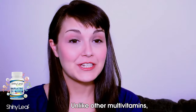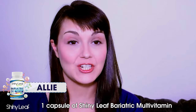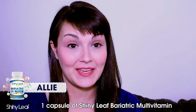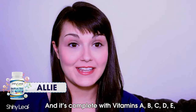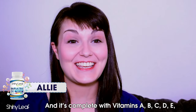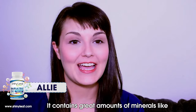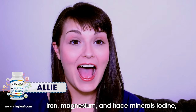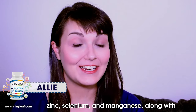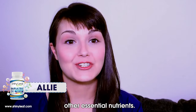Unlike other multivitamins, you only need to take one capsule of Shiny Leaf Bariatric Multivitamin daily, ideally after breakfast. It's complete with vitamins A, B, C, D, E, and K, and it contains great amounts of minerals like iron, magnesium, and trace minerals including iodine, zinc, selenium, and manganese, along with other essential nutrients.